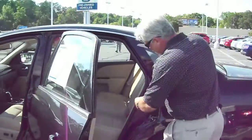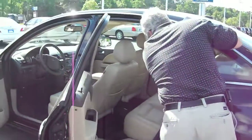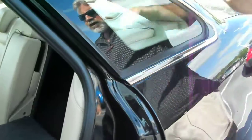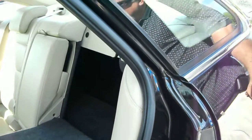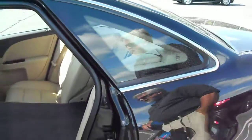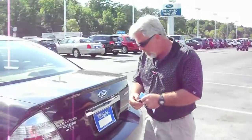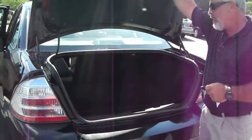The back seats lay down for pass-through access — pull the strap and both sides lay down. Going into the trunk, it's the biggest trunk available. You can put eight full-size grown men's sets of golf clubs in the trunk at one time, close the trunk, and go down the road. Double-click and it pops open. Plenty of room.